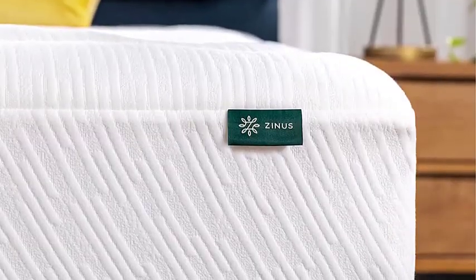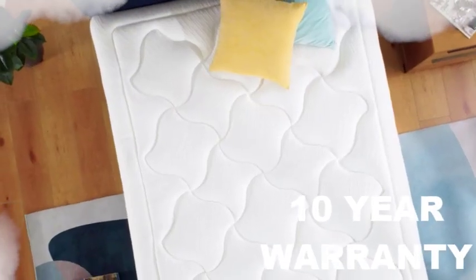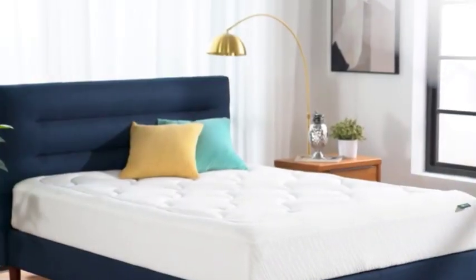The mattress has a soft and breathable cover that keeps you cool throughout the night. It also comes with a 10-year warranty, so you can sleep soundly knowing that you are covered.